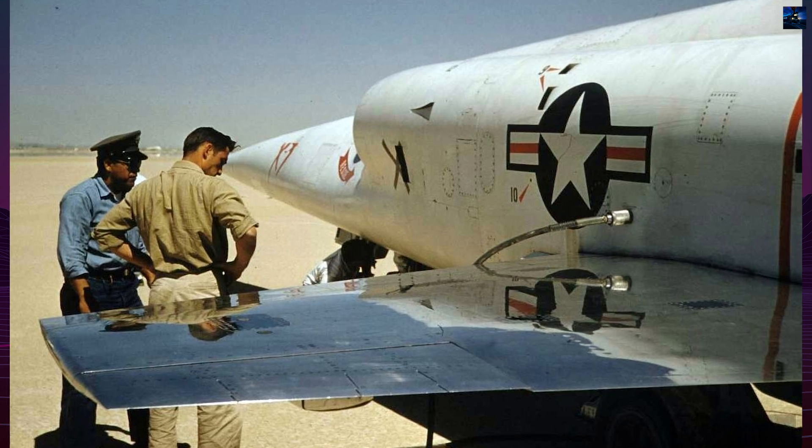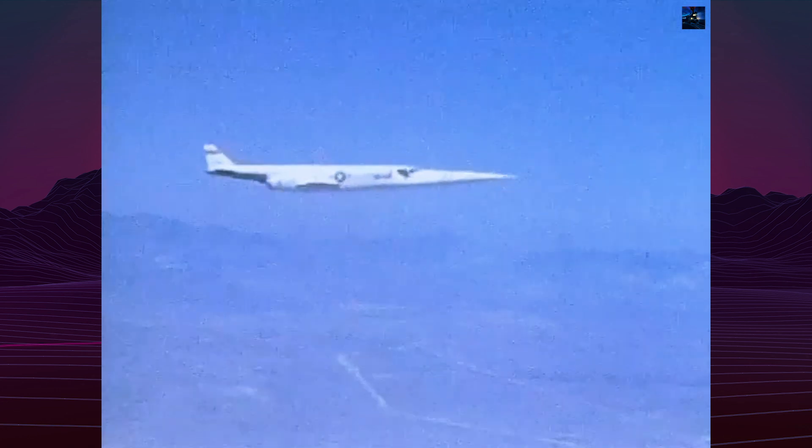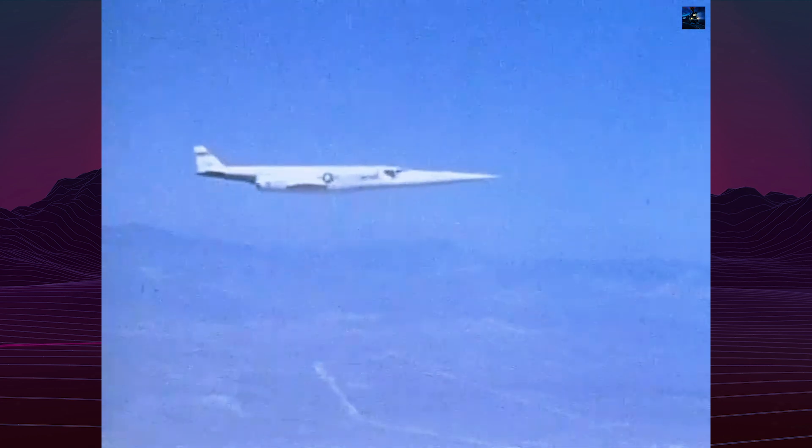This engine downgrade severely compromised the aircraft's performance capabilities. The first X-3 was delivered to Edwards Air Force Base on September 11, 1952. Test pilot Bill Bridgman conducted the official first flight on October 20, 1952, following an earlier hop during high-speed taxi testing.